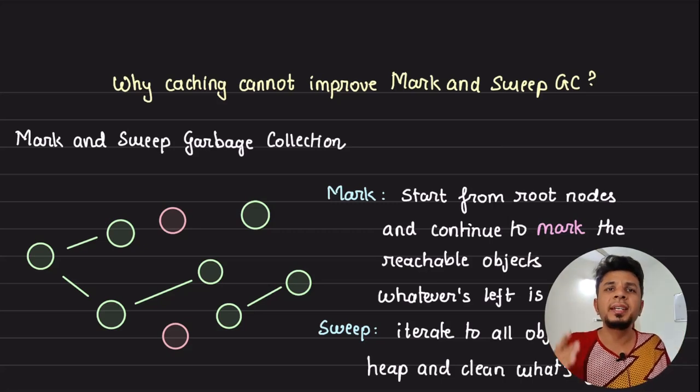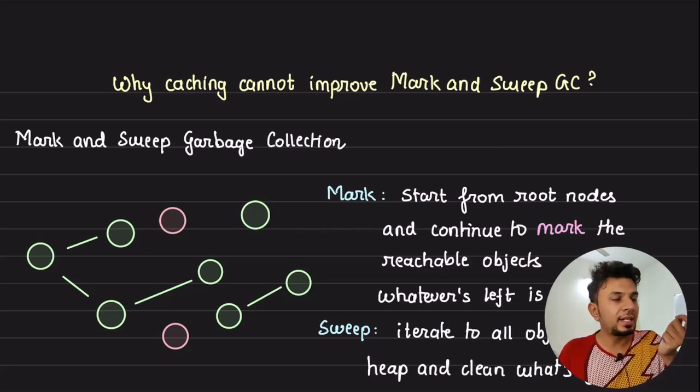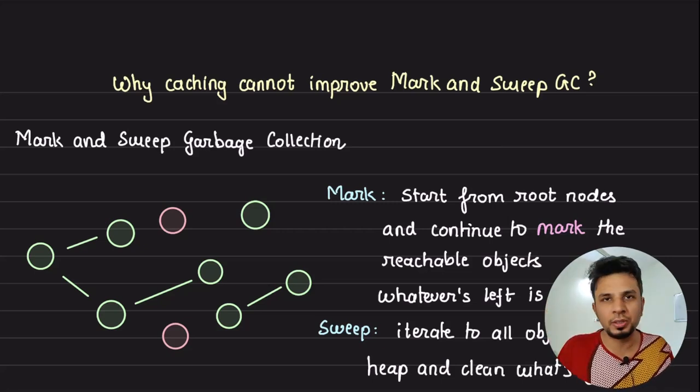We have been told that caching improves performance, but is that totally true? What would happen if we try to apply caching to something like a mark and sweep garbage collector? Will it improve its performance? Today we understand the key patterns that are essential for our caching to work. If those patterns do not exist, our caching would be ineffective no matter how large a cache you apply. The concept we discuss today holds true universally and is not just restricted to the world of garbage collectors.